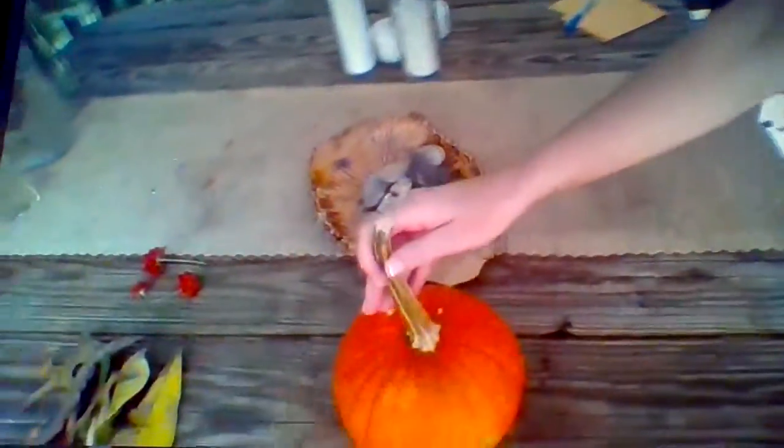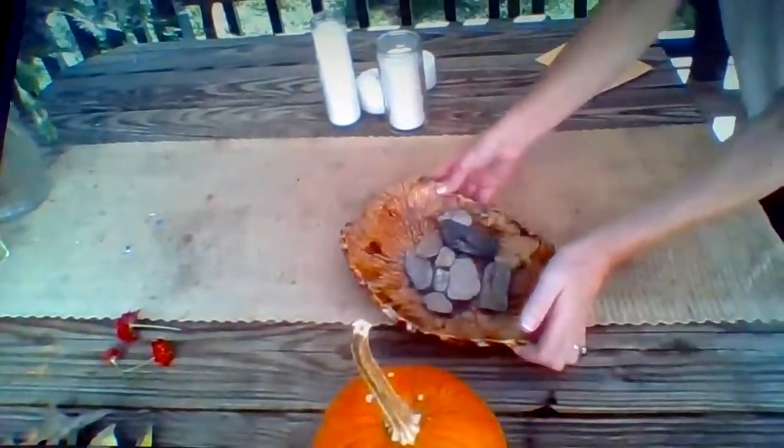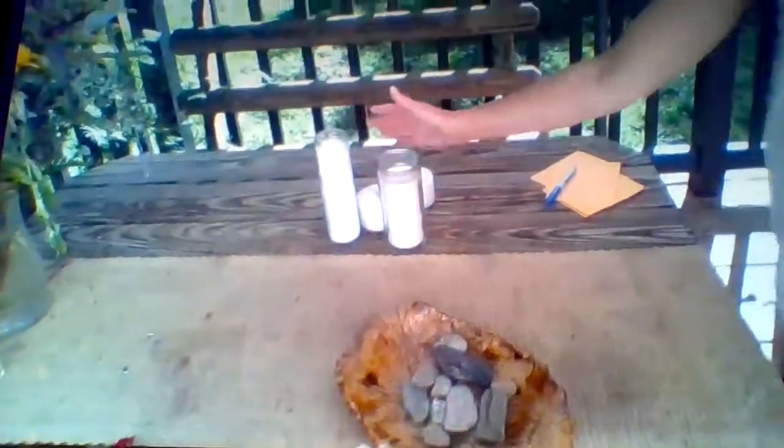Come on over to my table and take a look at what I found. I gathered some items around my yard: I have a pumpkin, some rocks from the creek, some candles, those pretty reddish-orange flowers from last time, and some fall leaves.